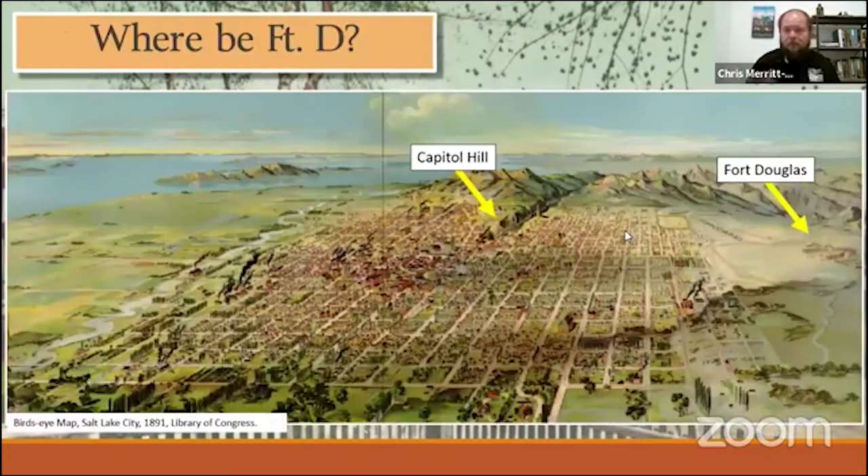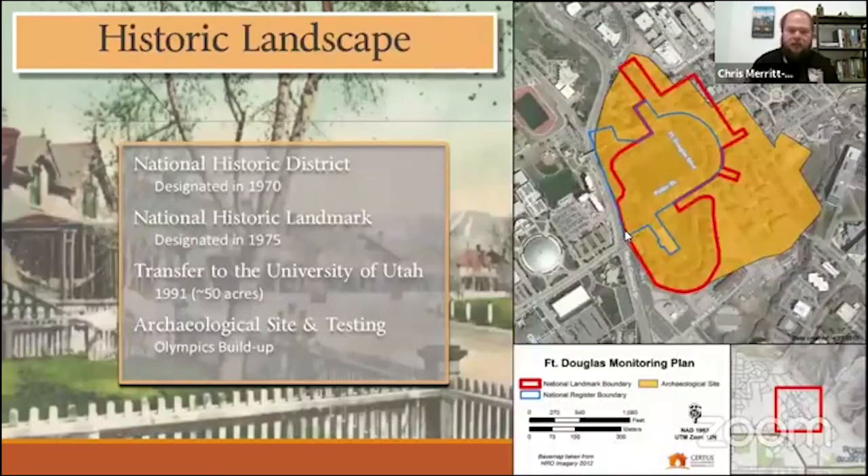So where is Fort Douglas? Some of you might not fully know. Here's an 1891 bird's-eye view of Salt Lake Valley looking to the north. The capital is marked, and Fort Douglas is over on the east side of the valley. They created this huge military reservation — over 10,000 acres — given to the federal government. It's now perfectly surrounded by the University of Utah and University of Utah's Research Park. If you've ever been to the Red Butte Amphitheater for a concert, you're effectively in Fort Douglas. Fort Douglas is just this amazing historic resource, listed on the National Register of Historic Places in 1970, and recognized as a national historic landmark in 1975 — one of Utah's only 14 national historic landmarks, one step below a national monument or national park.